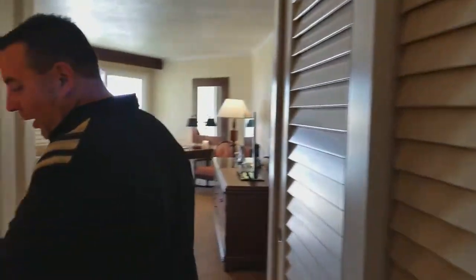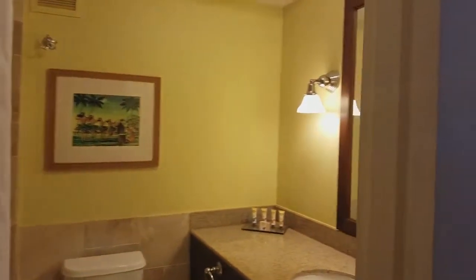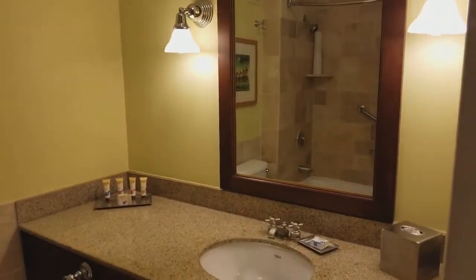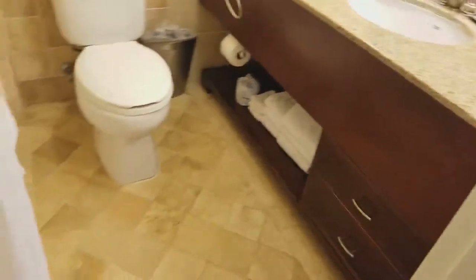I love the Kauai Beach Resort. It is a fantastic property. We've got some great amenities, and this is a beautiful room. Well-appointed — we've got the tile flooring, granite countertops. It looks like an upscale hotel room.